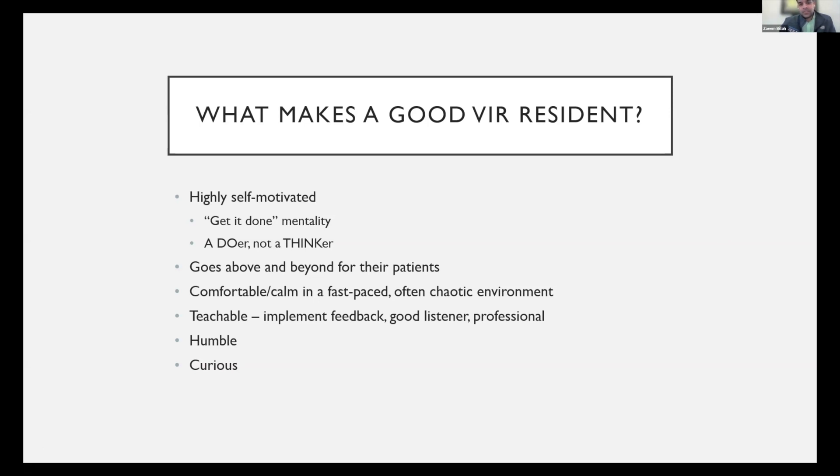Another set of characteristics good for all residents: you need to be teachable — able to implement feedback, take constructive criticism well, and not get defensive or shut down when someone's trying to help you improve. Be a good listener. Be professional. Be on time and reliable. Importantly, you need to be humble, because being overconfident can lead to poor patient outcomes and you can really hurt patients if you're overconfident as an operating physician. And lastly, being curious goes a long way — asking why a lot. Why did this patient end up on my table? Why didn't we go with medical therapy? Keep asking why until you're satisfied that you understand what's going on.